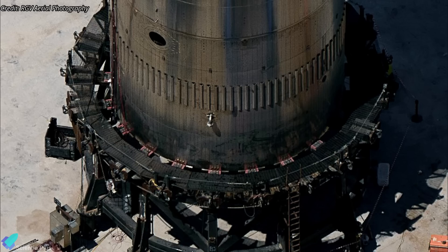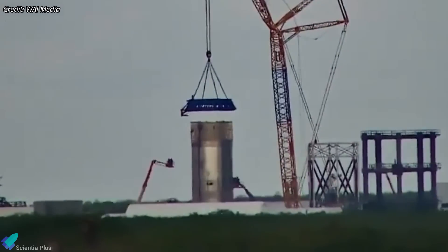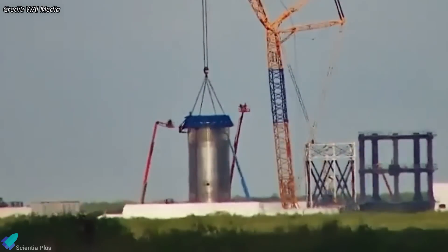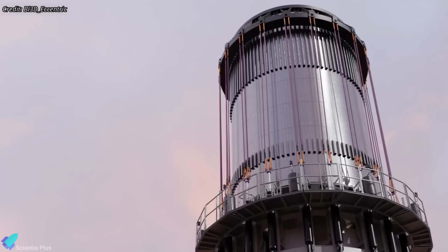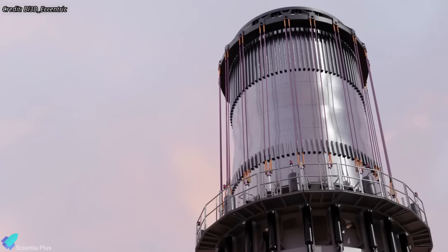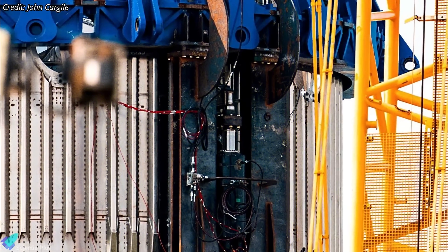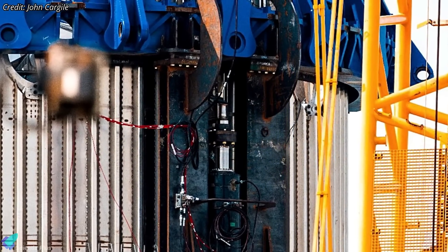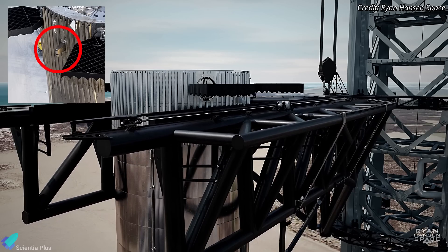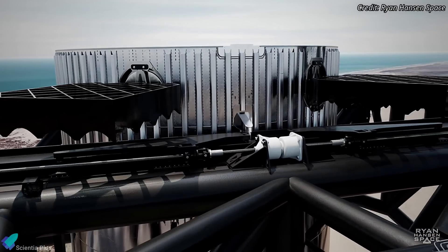On May 30th, the test tank was transported to Massey's for structural testing on the Can Crusher test rig. This rig, equipped with hydraulic rams connected to 20 cables, is designed to squeeze the test tank to simulate the maximum forces predicted during flight, ensuring the booster's structural components can withstand the stresses of an actual flight. SpaceX further conducted structural tests on the tank's lift points using attached pistons. The lift points, critical for lifting the booster onto the launch mount, are the very components that will interact with the tower arms during a catch attempt.